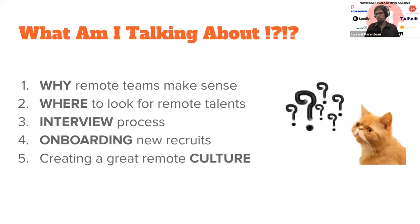More precisely, I'm splitting my talk into five different aspects. The first one is why remote makes sense — and of course there is coronavirus right now, but that will hopefully not last forever, so remote makes sense even without a pandemic. After that, where to look for remote talent, then the interview process, focusing on remote-specific things. Once we're done with the interview process, we'll move to onboarding — the initial first days of someone new on your team. And finally, how to create a great culture so the team can be productive over time.